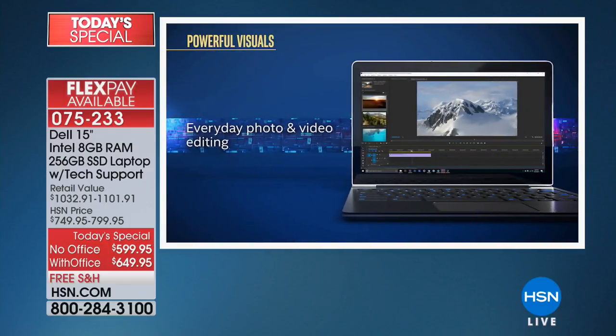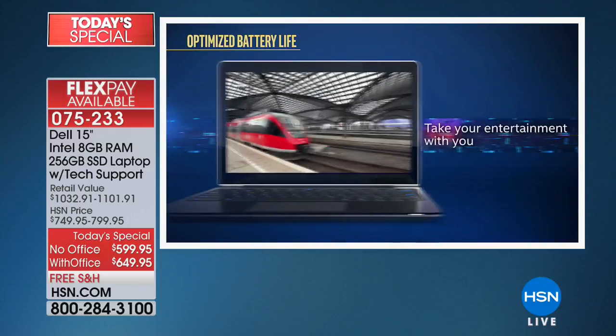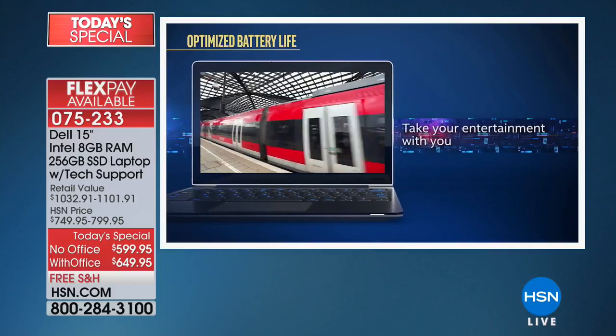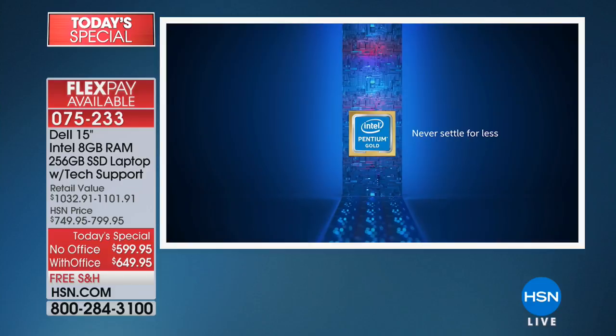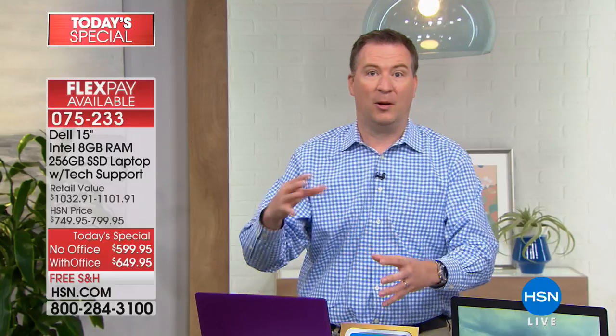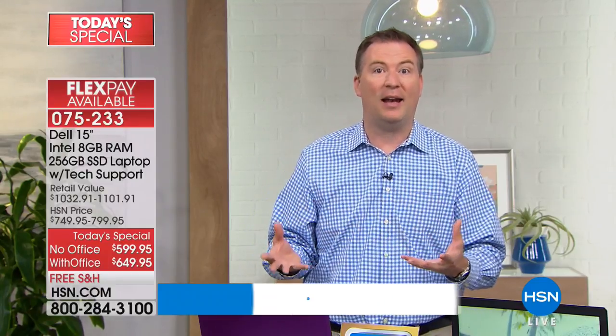Think about your computer — normally you get an hour and a half, two hours, two and a half hours on battery life. This one gives you up to eight hours of battery life. It's incredible. So you're getting that power, that performance. For a lot of us, we want to be quick online — you want to be able to access your photos, get all your content. You've got it now because you have that Pentium Gold series.